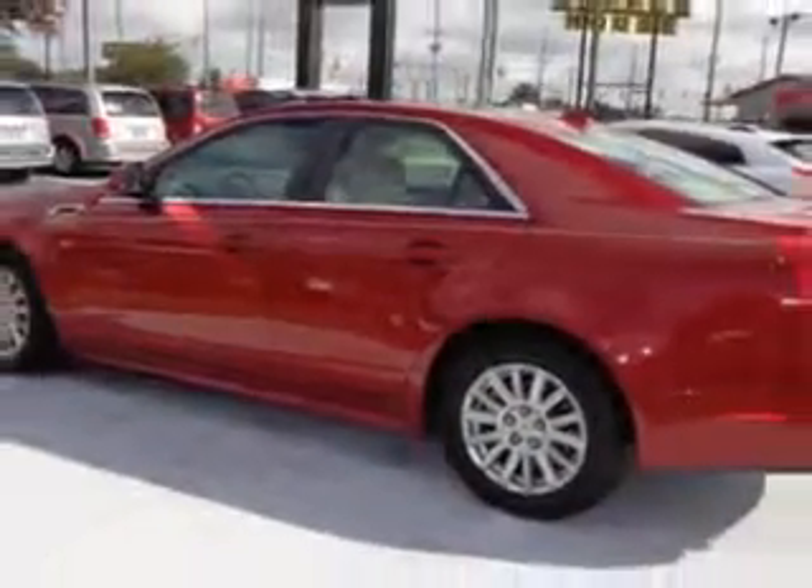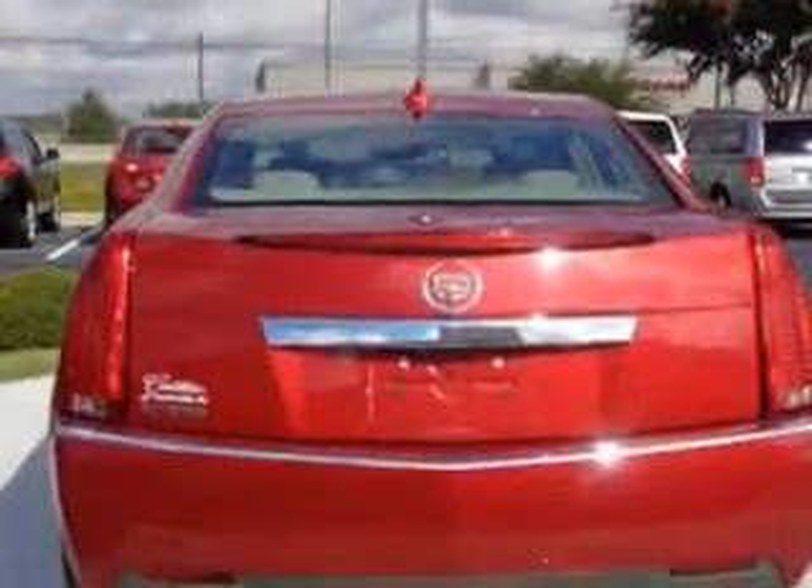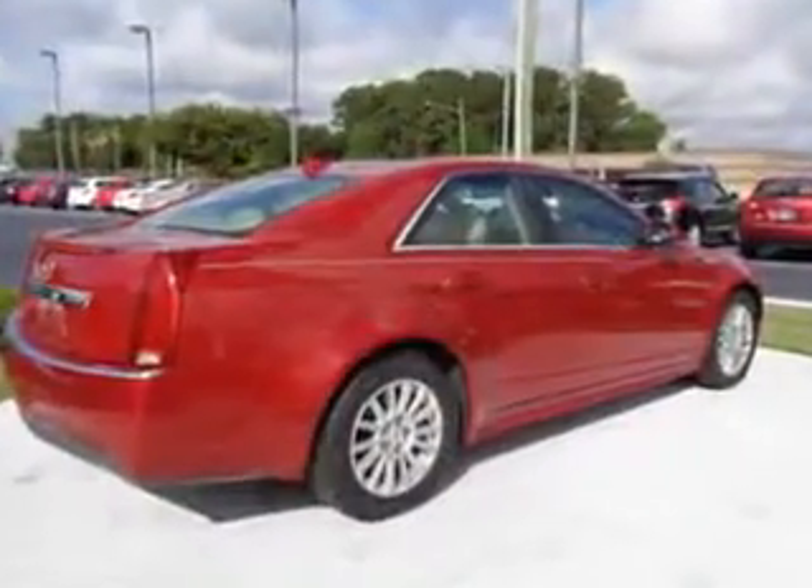Windows, Rear Defogger, Front Wipers: Variable Intermittent, Suspension: Stabilizer Bars Front and Rear, Power Windows, Exterior Mirrors: Heated, Daytime Running Lights.